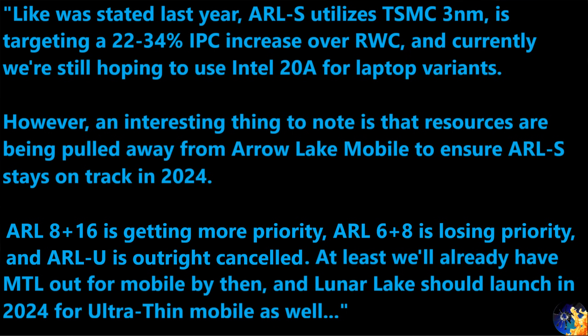An interesting development: resources are being pulled away from Arrow Lake mobile to ensure Arrow Lake desktop stays on track in 2024. The 6-plus-8 mobile variant is losing priority, and the Arrow Lake U variant seems to be outright canceled. That's not really an odd decision though, because Meteor Lake will be out by then in high volume, and Lunar Lake should also launch in 2024 for ultra-thin mobile.